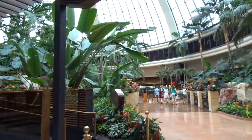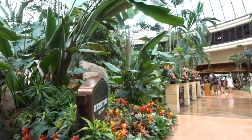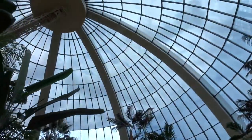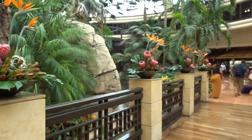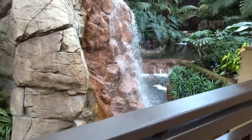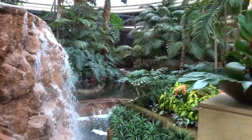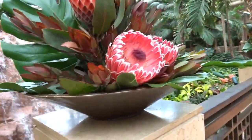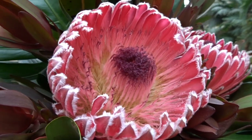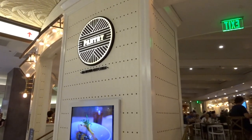Here's the lobby of the Mirage. I like it a lot — I like all the plants and the flowers and the waterfalls and the big dome too. These flowers are like fuzzy!